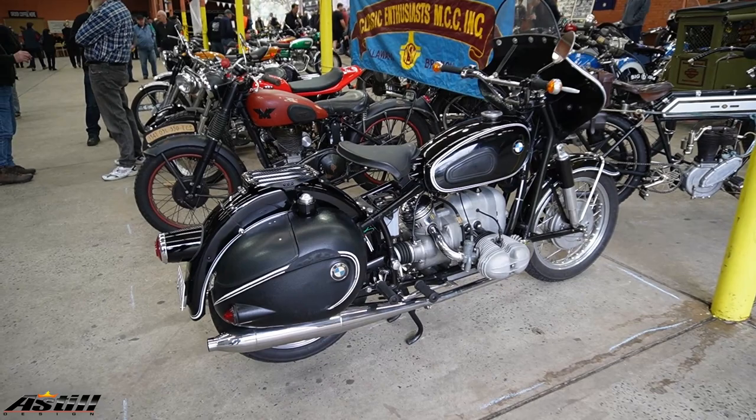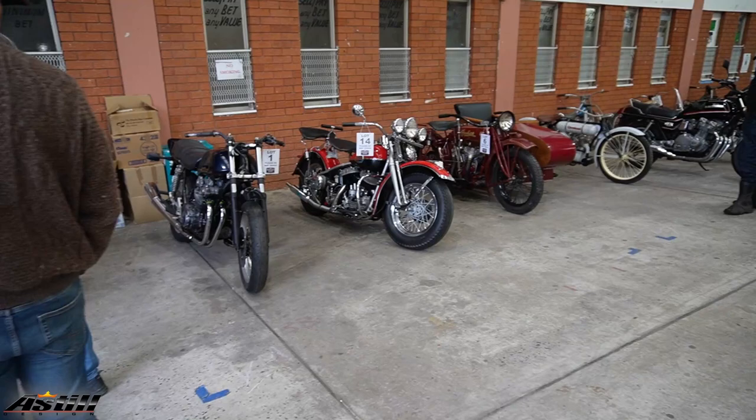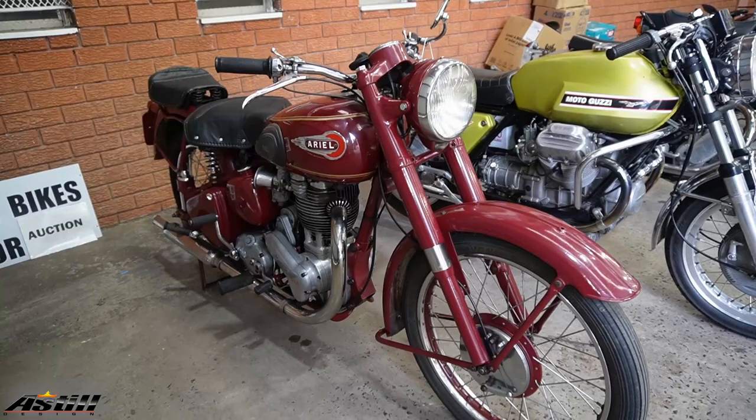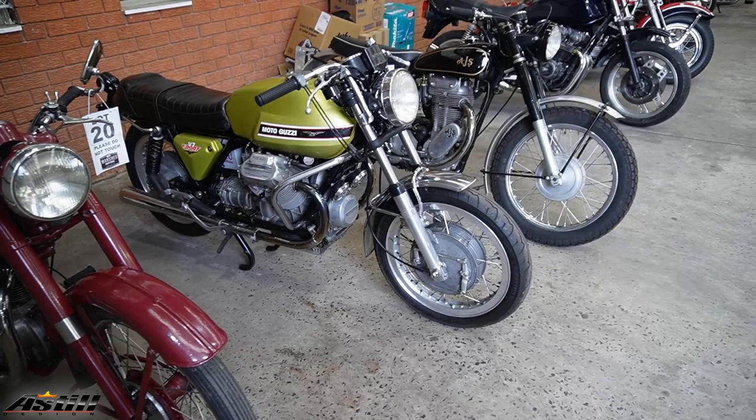BMW — they always had some unusual things, one of the first with the direct drive. All these bikes along this wall were all part of the auction, and I didn't go and check that out because I've got a bit of a habit of not keeping my hand in my pocket at auctions. There's quite a good range of bikes and variations in the auction.